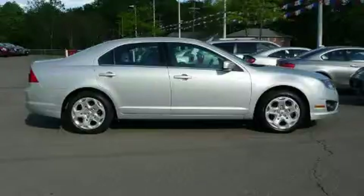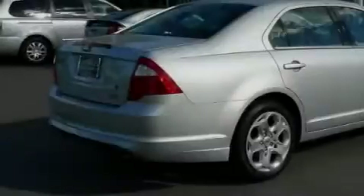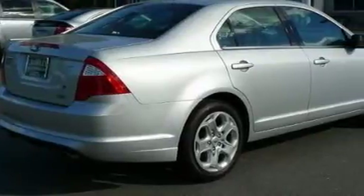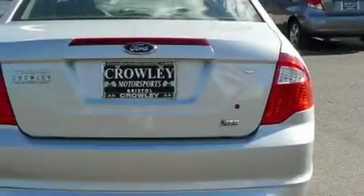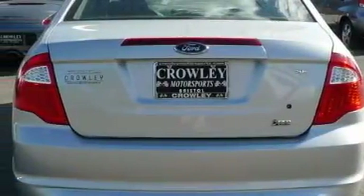This is a 2010 Ford Fusion. It features a 3.0-liter, six-cylinder engine and an automatic transmission. With an EPA estimated rating of 27 miles per gallon on the highway, this vehicle pays off in the long run.